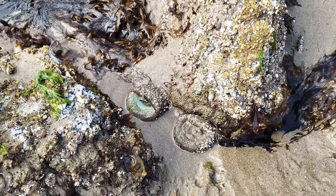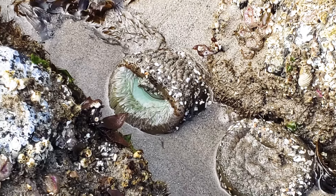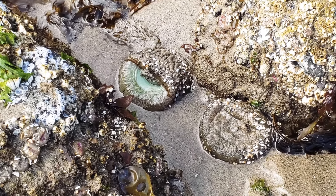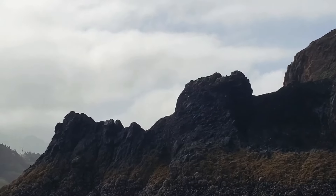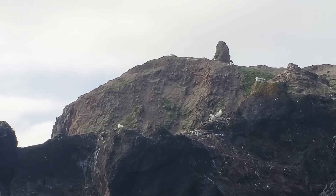I forget what these are called, but they're usually moving around underwater and everything, but they're just not underwater right now, so they're not in their best state at the moment. And I believe that these are puffins up here on this rock.